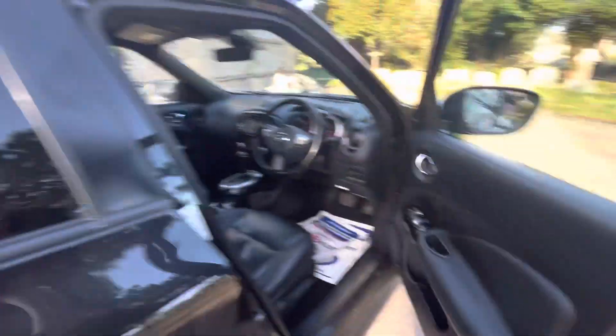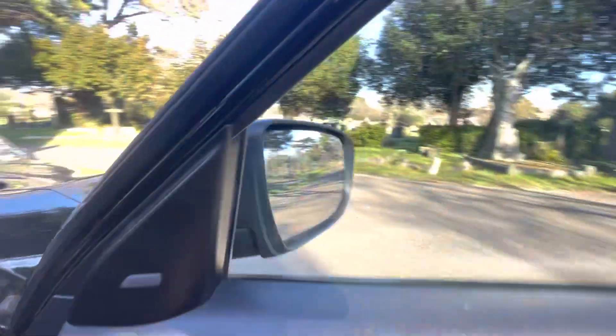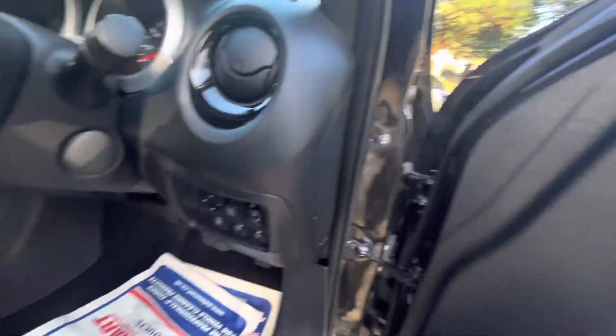We've got the rear tinted windows. We've got electric windows front and back, electric folding mirrors, which can be auto or manual.